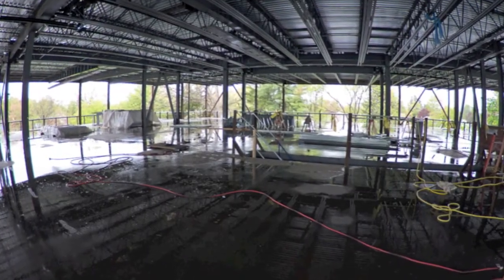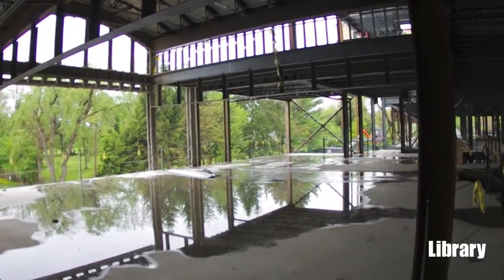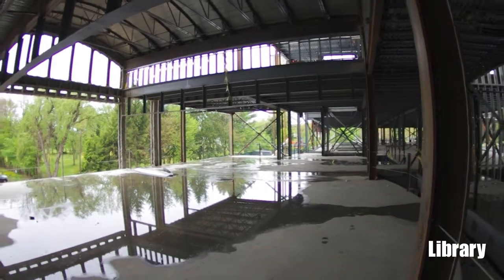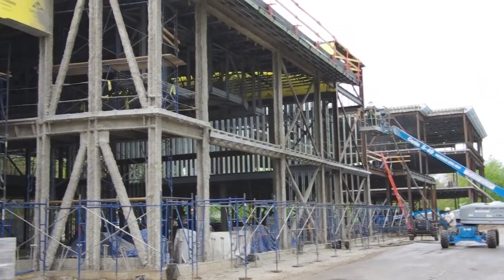You can get from the third floor down to the first floor, and it looks like they are starting to do a lot of the exterior fireproofing of the frames to start closing this in. What's happening with that?